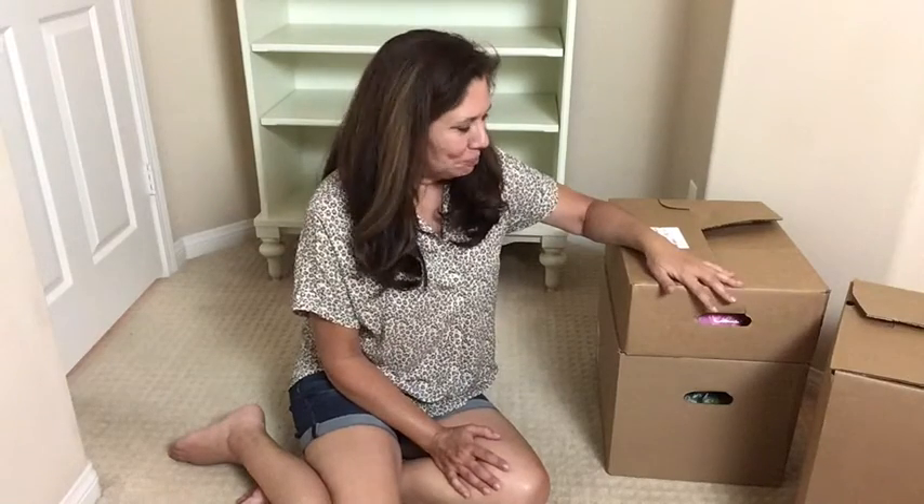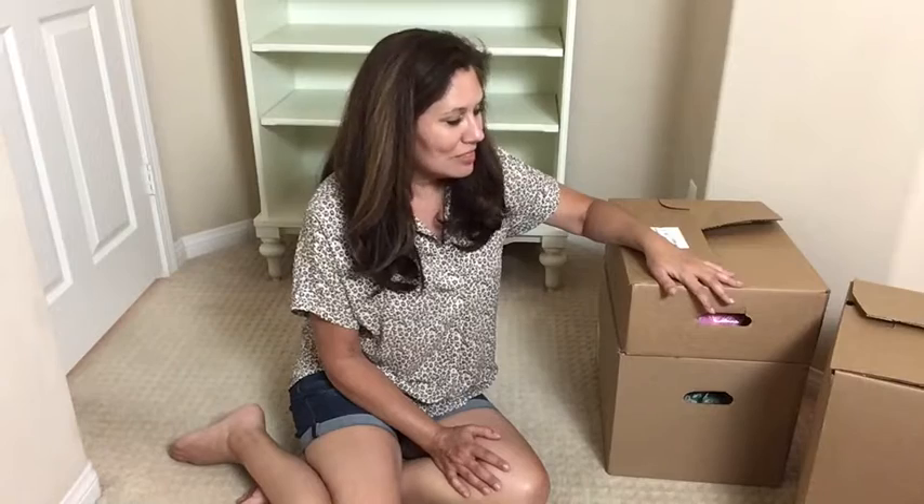They are $5 each and Michaels are just starting to come out with them, so check your Michaels store if you're interested. They used to be $4 and before that they were $2, so I guess inflation has hit Michaels. Sometimes they come in bags, sometimes they come in boxes, and you can get duplicates as you'll probably see when I start opening.